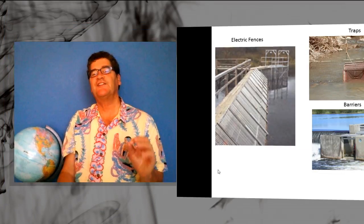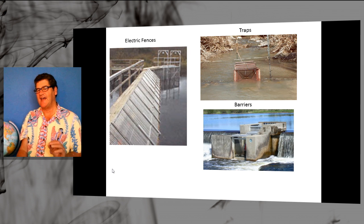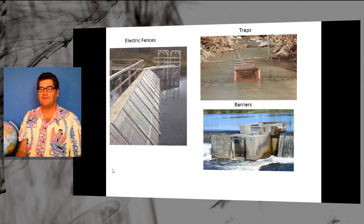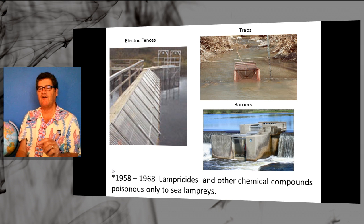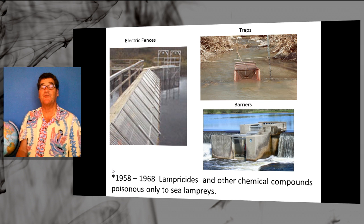Scientists went to work. They started creating electric fences, traps, and barriers to prevent the lampreys from spreading. But in 1958–1968, scientists created chemical compounds and poisons that worked only on the sea lampreys, and that changed everything. But they had to test 6,000 compounds before finding the right ones — 6,000! That's perseverance. That's persistence. Trial and error and error and error. They never gave up, those scientists.